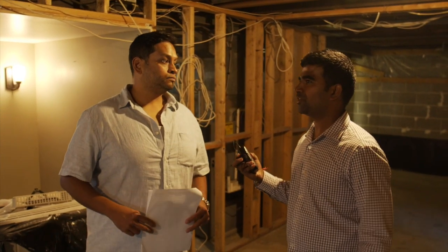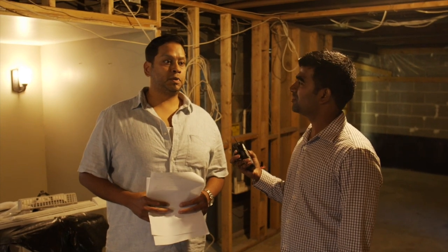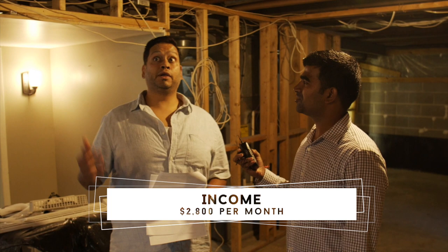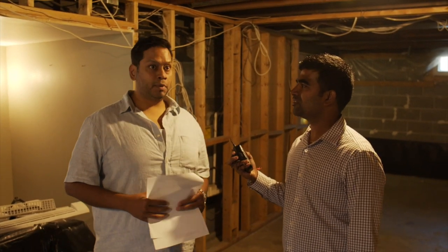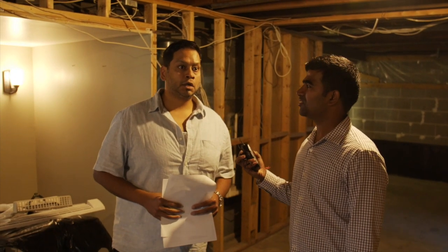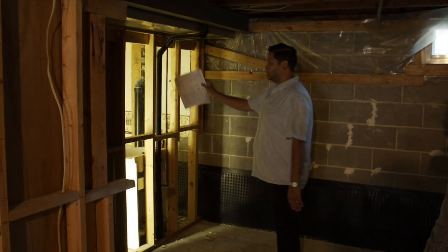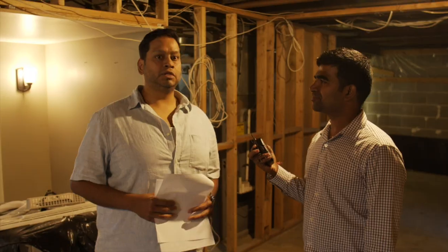How much are you expecting in rents for the main floor and the basement? Both together we are expecting close to about $2,800. The upper unit is actually rented already for $1,500 plus utilities - three bedrooms, one bath upstairs. Down here we're going to do two bedrooms and a bath with its own kitchen, and we're expecting to get about $1,350 for that.